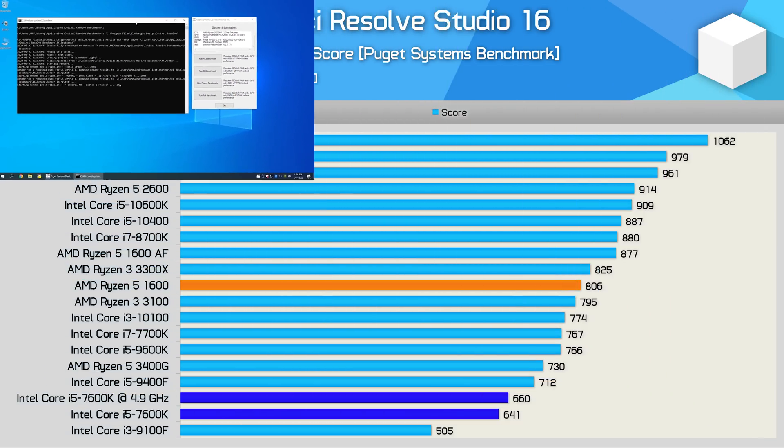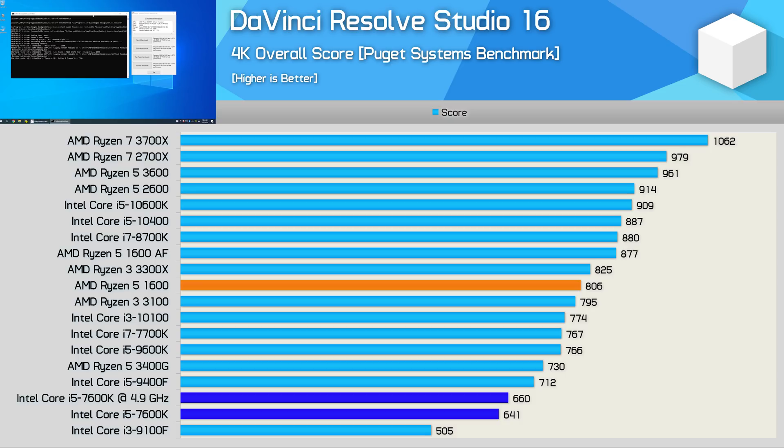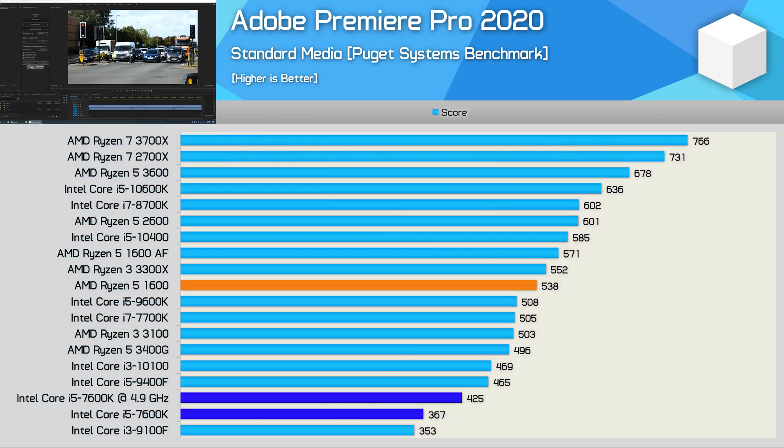As for video production work, the 7600K isn't really comparable with any of the modern processors. The Core i3-10100 was 21% faster, while the Ryzen 5 1600 is 26% faster, and the more modern $200 options are around 50% faster. In Adobe Premiere, even the Core i3-10100 is a good bit faster — boosting performance by 28% — with a 47% performance boost from the Ryzen 5 1600, and a rather massive 85% boost with the R5-3600.